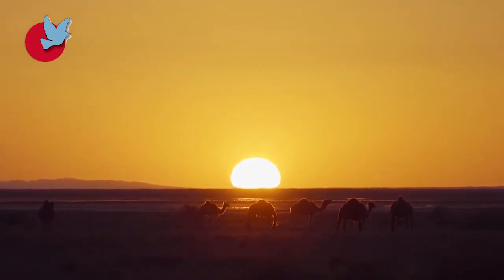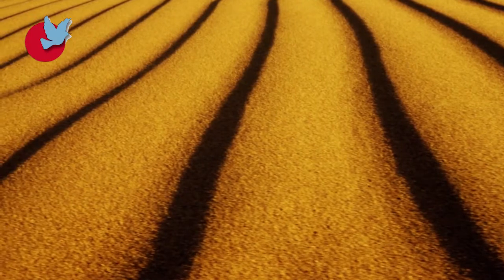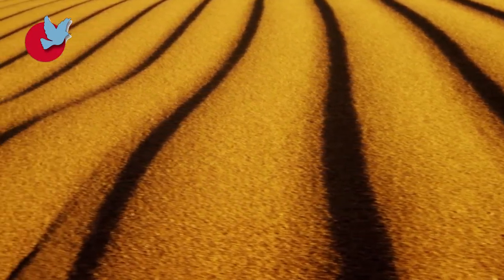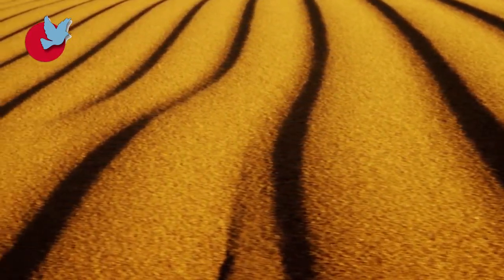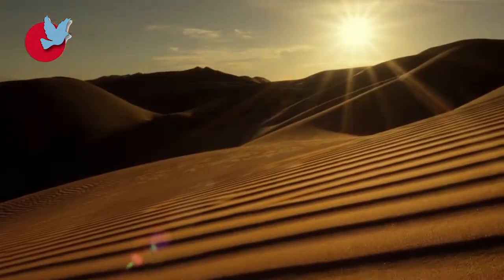Deserts. Iran is full of breathtaking deserts and each is unique in its own way. Iran includes an overall area of 32,500,000 hectares of deserts, spread across 18 states.